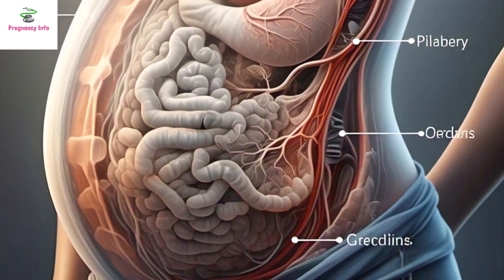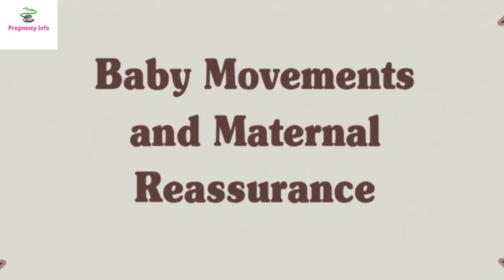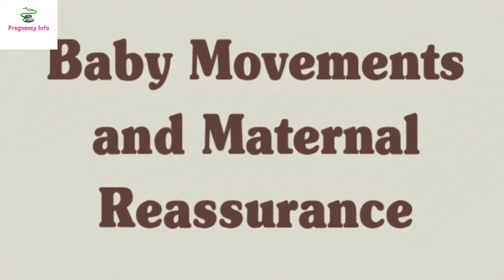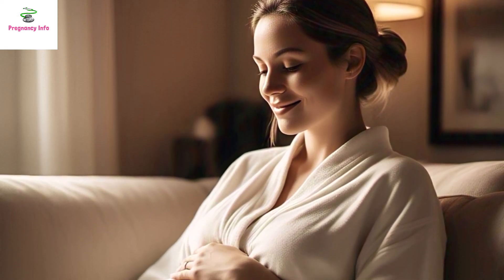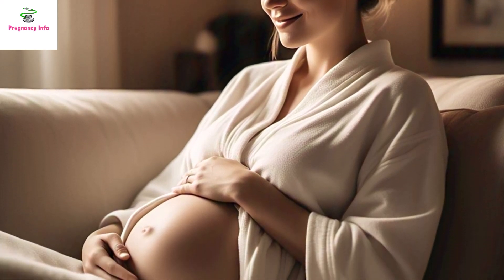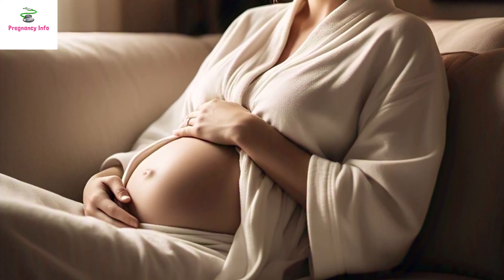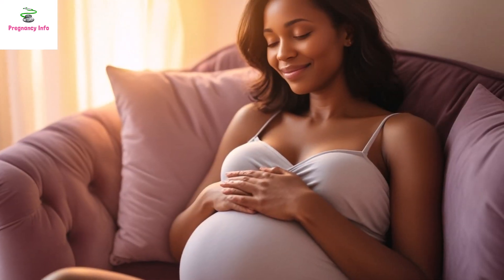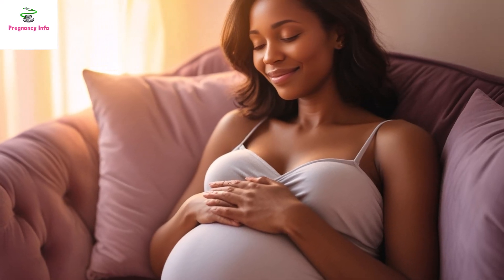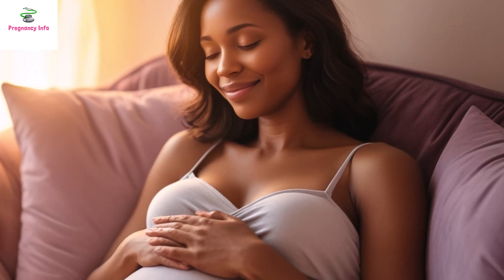Pregnant women eagerly wait to feel their baby's movement as it provides them reassurance and peace of mind that the baby is healthy. However, sometimes women ask others about when they first felt movements, and if they experienced movements in a different location than expected, they start worrying about why this is happening. It is important to understand that baby movement depends on the baby's position inside the uterus and the placenta's location.